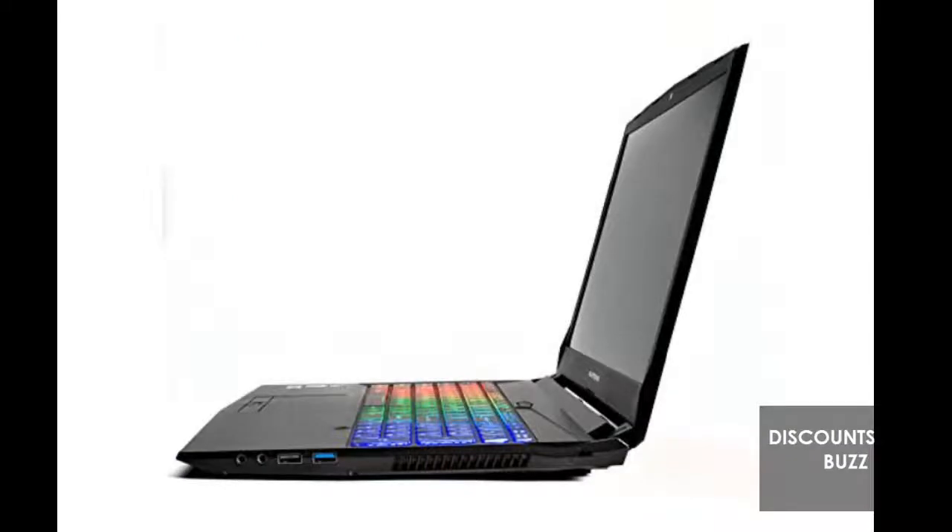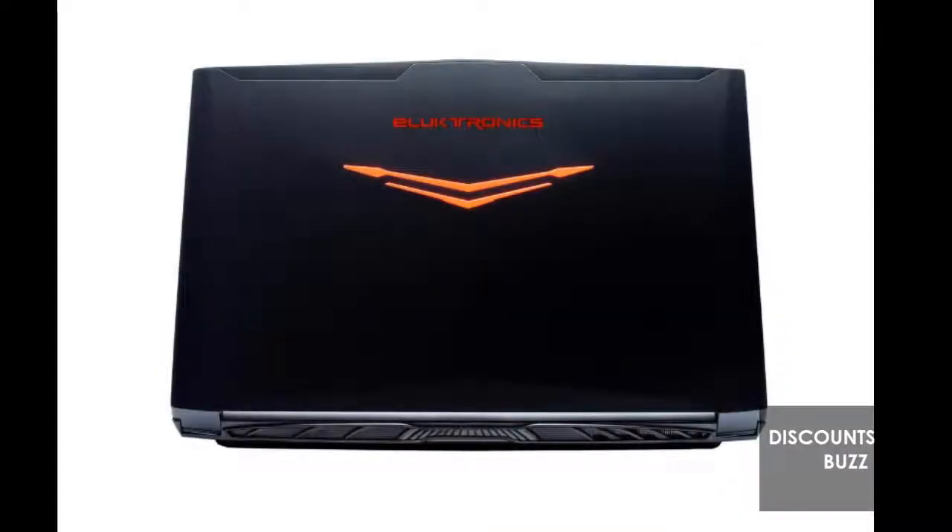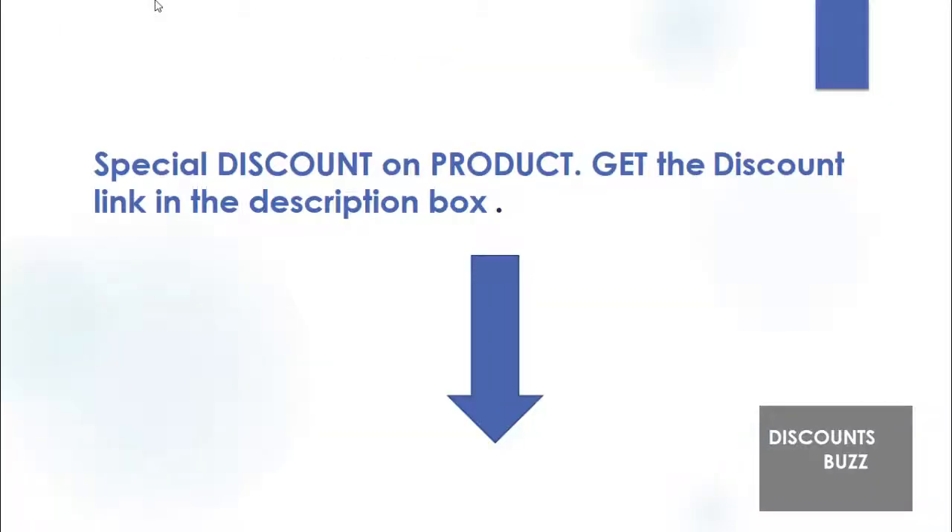My only complaint is that the case lid is shiny and picks up oily fingermarks easily. Bottom line: this is a very fast and capable laptop for a price that is very hard to beat. Many people will not be familiar with the brand, and neither was I until I saw it on Amazon and read reviews for their other models. I've had a couple of occasions to email them with support questions and their responses were fast and they directly answered my questions.